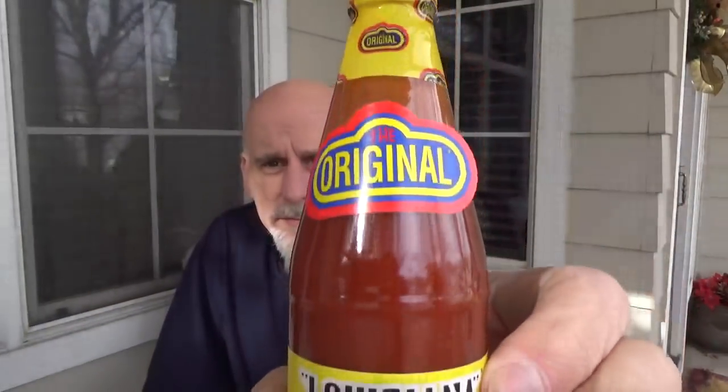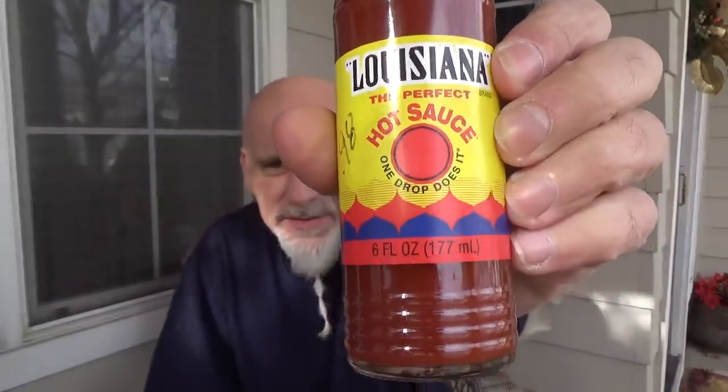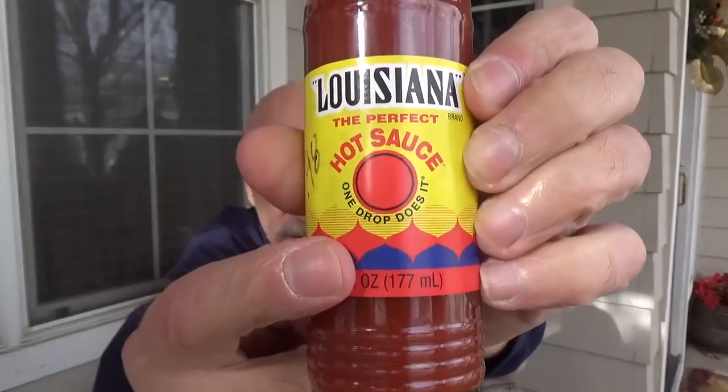This is Louisiana, the original, the perfect hot sauce. See what it says right there? One drop does it.